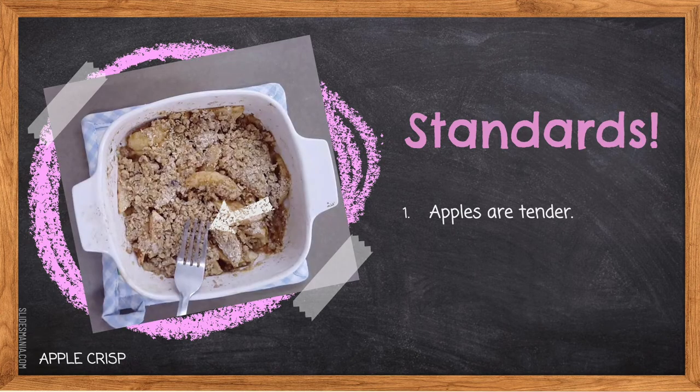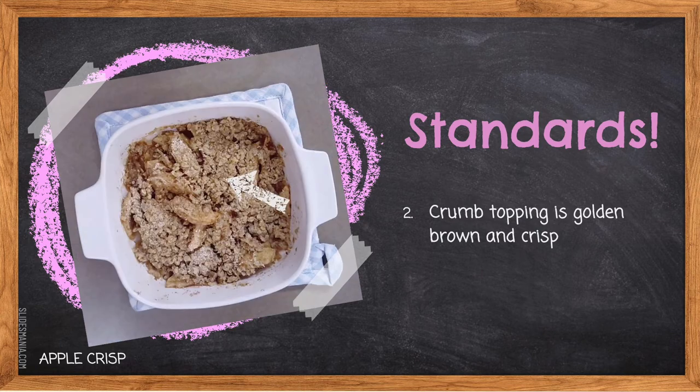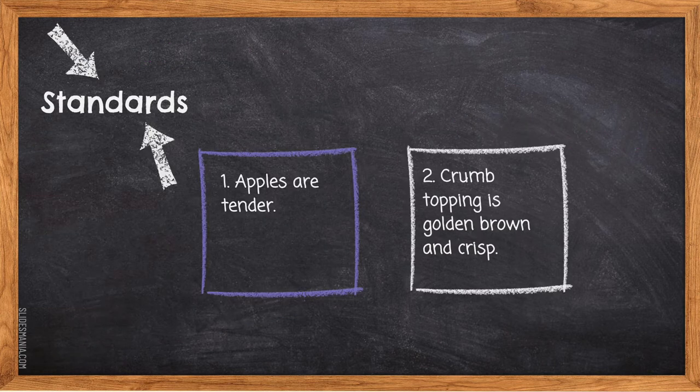Standards: one — apples are tender. When you pierce them with a fork, the apple should not come up on the fork, meaning the fiber has had a chance to break down. When apples are soft, the fork should slide through easily without the apple remaining on it. Two — crumb topping is golden brown and crisp. You can see the fat has been cut into small enough pieces to coat all the dry ingredients, allowing them to fry in the oven and become crispy and golden brown. The golden brown color is also caused by caramelization of the brown sugar, and there should be no spots that are underdone and oily or overcooked and too crispy.